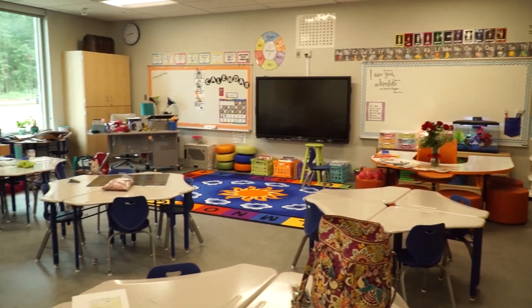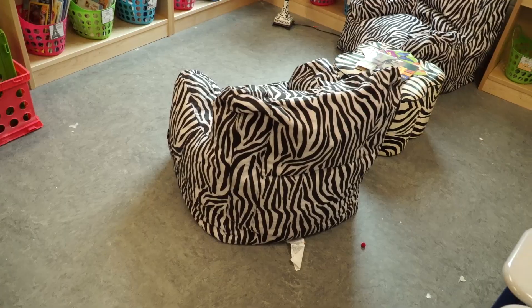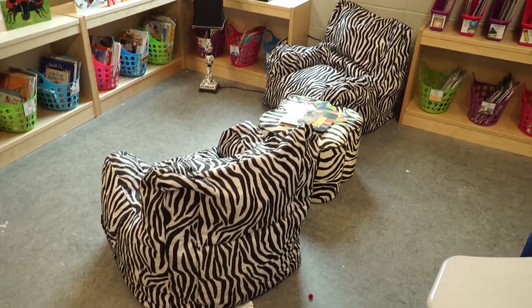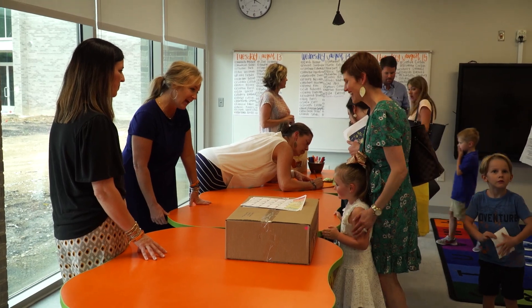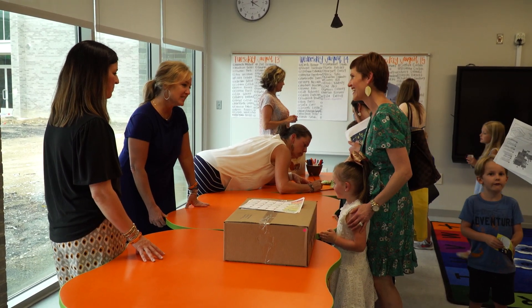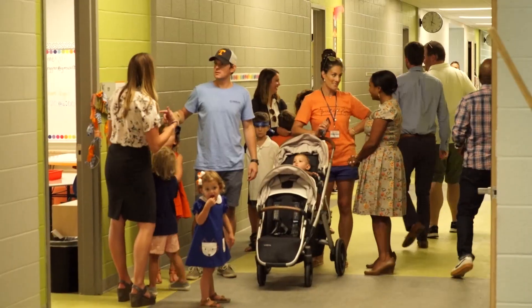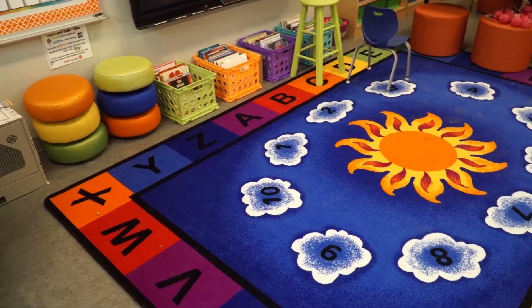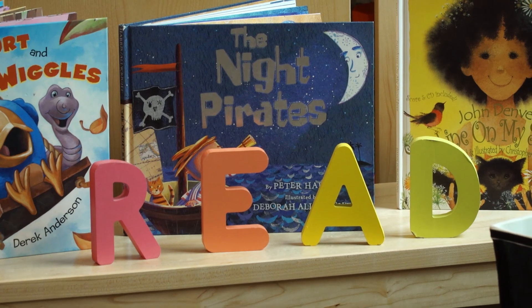My hope is that they use all of the functionality that we've built into the building. The teachers are going to get to walk in to all new furniture. They have the brand new active board for teaching. They've got whiteboards, desks, chairs. It's really set up to be a flexible seating classroom as well. We also have shared spaces where I hope the teachers can do extended projects that don't necessarily require them to have everything cleaned up at the end of a certain hour. They've really thought about everything that goes into making a classroom culture conducive to learning.